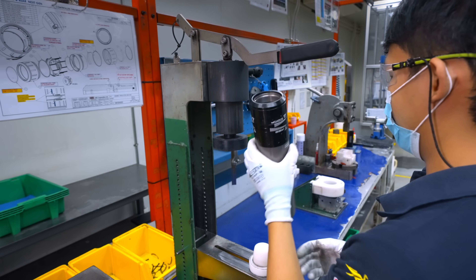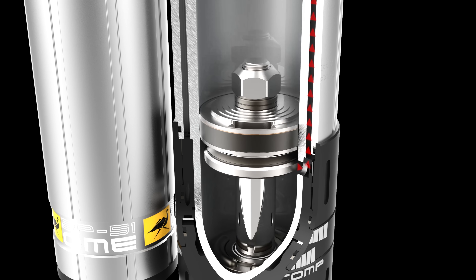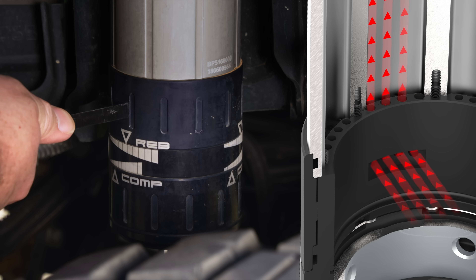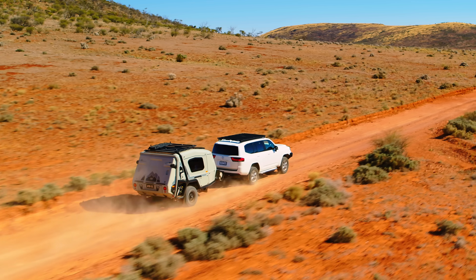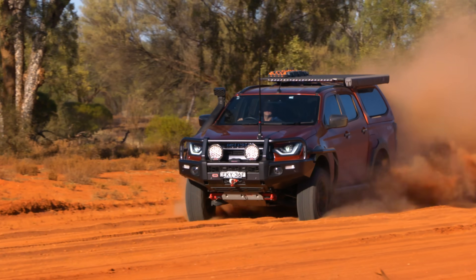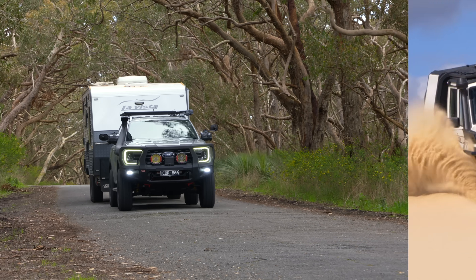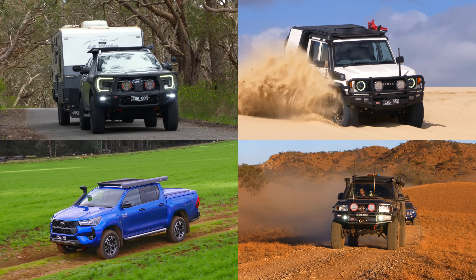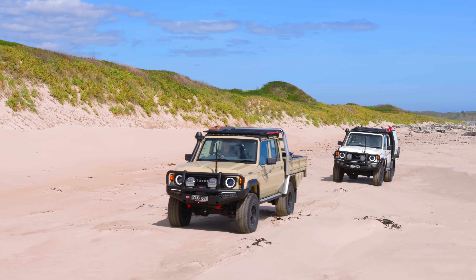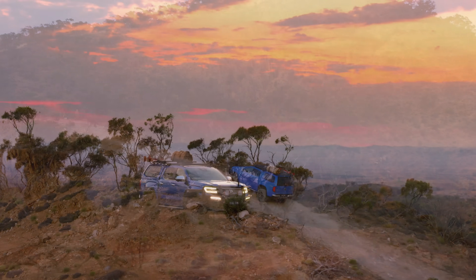The patented BP51 technology includes check valves that restrict flow to one direction. Adjustable rings allow you to fine tune compression and rebound damping independently, catering to different vehicle setups, loading scenarios, terrain conditions, and driver preferences. Whether on-road or off-road, light or heavily loaded, the BP51 provides the perfect balance of comfort and control, ensuring you enjoy every drive and arrive refreshed at your destination.